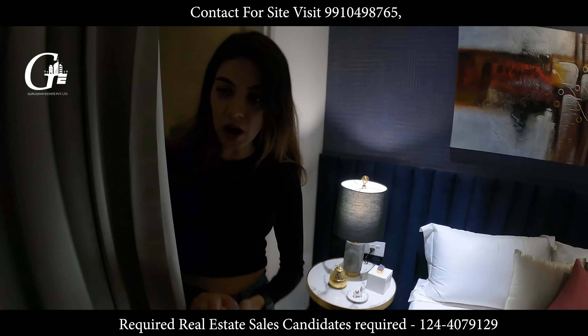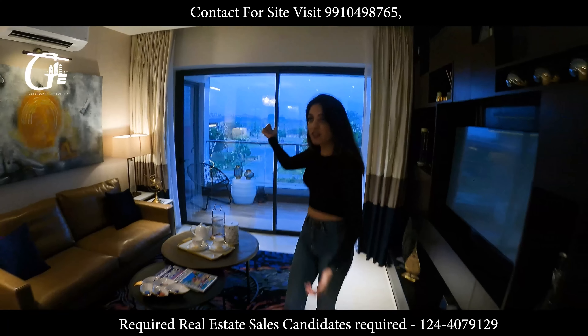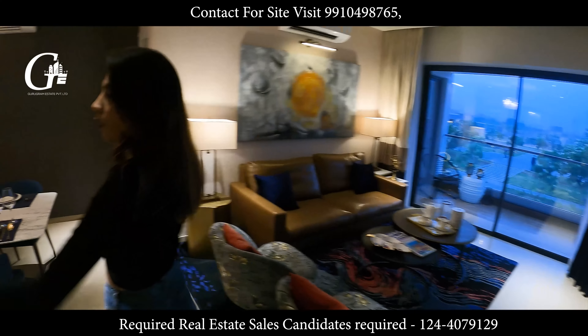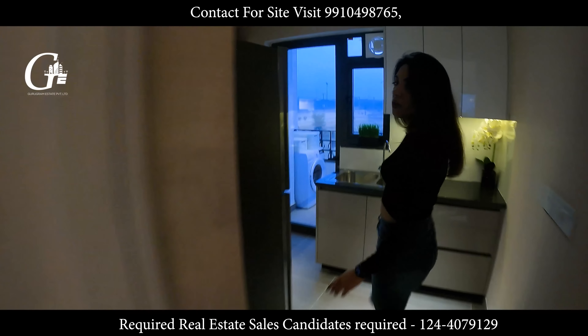Moving out, towards my left we have the balcony — we will see it from the living room. As we move out we have our living room and the balcony outside, which gives access to all your guests. Here we have our kitchen with a utility balcony.